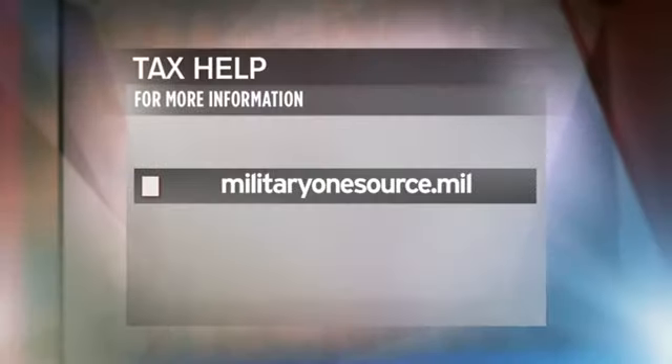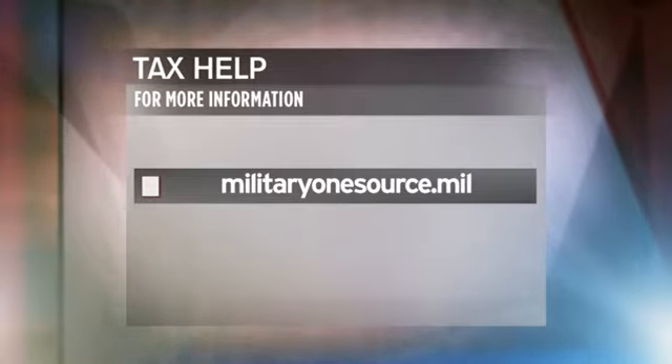Reporting from the Pentagon, I'm Staff Sergeant Dionne Moses. To learn more about tax preparation services online or near your duty station, you can log on to militaryonesource.mil.